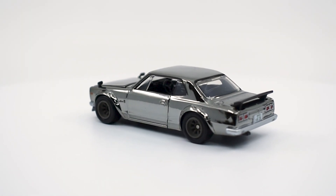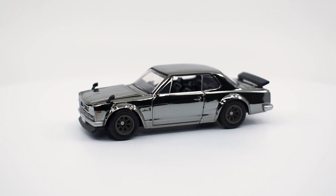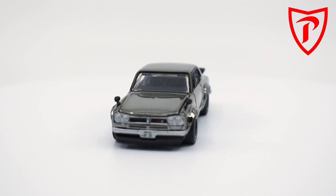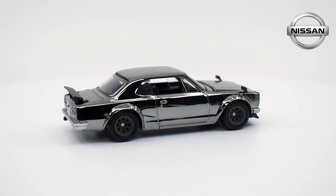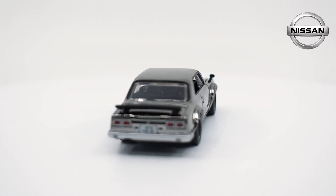The Skyline was born in the beginning of the 50s in Japan, under a car manufacturer named Prince. It was only until the late 60s that Nissan acquired Prince and put their hands on the Skyline.